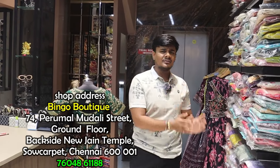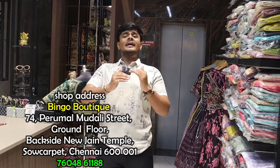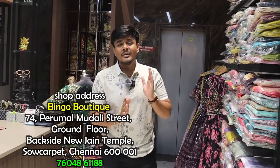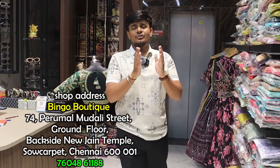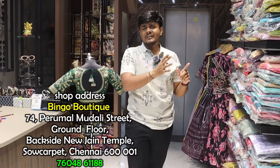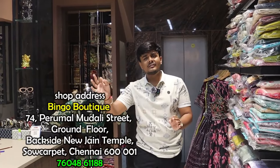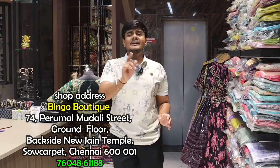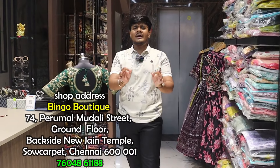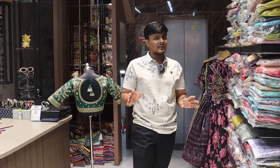Many customers visit the channel and shop. Many purchase online. REwork blouse is the upgraded item. Bingo Boutique shop number 74, Permal Mudli Street, Sowcarpet. Near Shakti Hotel, Mint Street — opposite street, first right, second shop. Search 'Bingo Boutique Sowcarpet' on Google for location. Facebook and Google Maps available for directions.